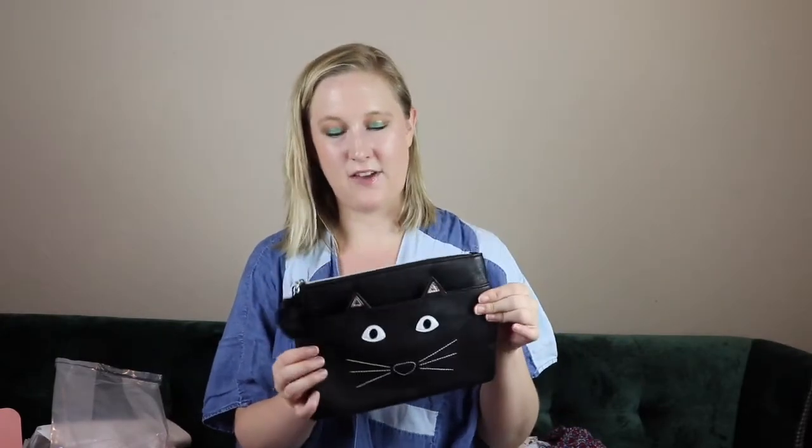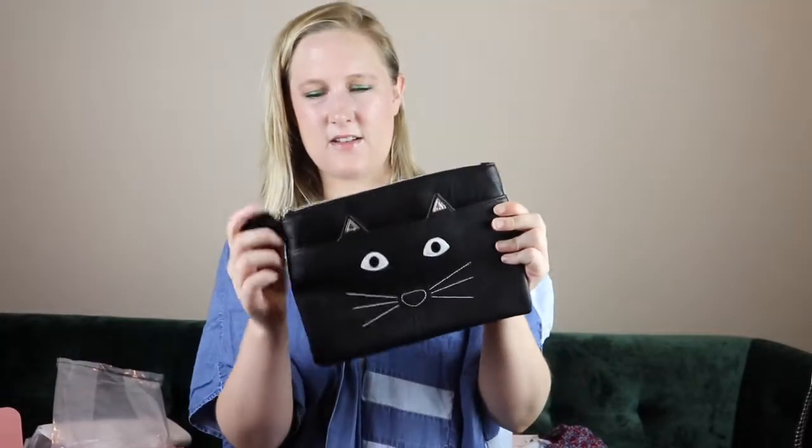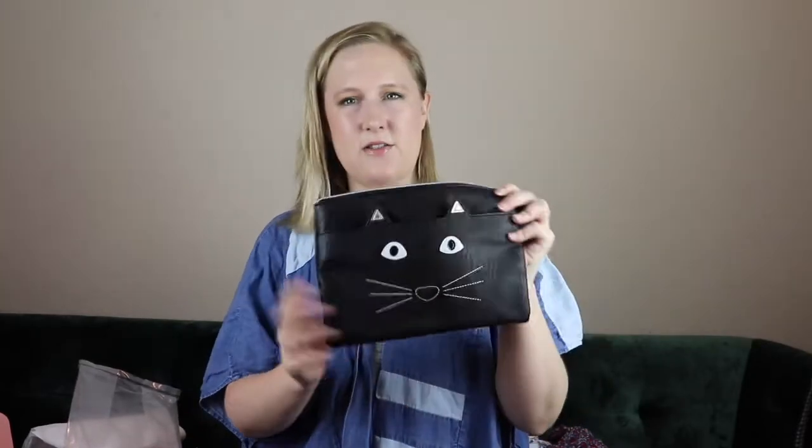My last item is kind of funny — this was chosen for me, I didn't customize this one. It is a cat pouch! With my name being Kitty and my love of cats, I had to get this. It's a little clutch with a zipper pocket in the front and a bigger zipper too, so it can actually hold a lot of stuff. It's adorable — I'm totally going to wear this a lot.